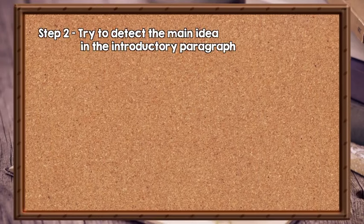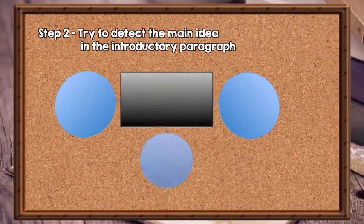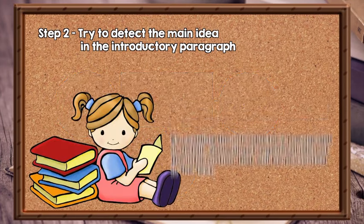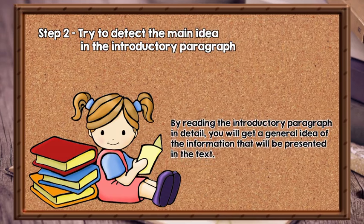Try to detect the main idea in the introductory paragraphs. The introductory paragraph will normally express the main idea, argument, or goal in a text, and will tell you what the writer is trying to achieve. Therefore, you have to read this paragraph closely and thoroughly. By reading the introductory paragraph in detail, you will get a general idea of the information that will be presented in the text.